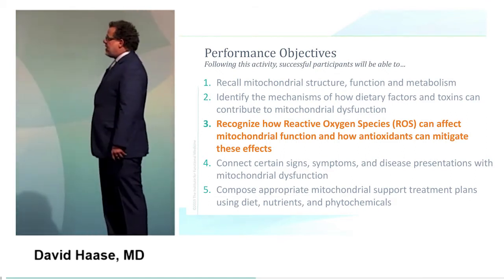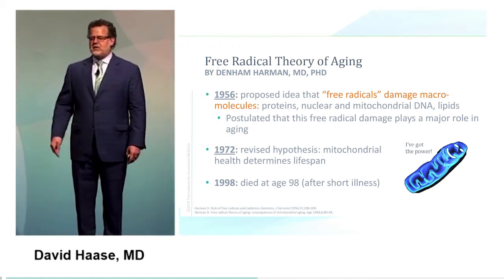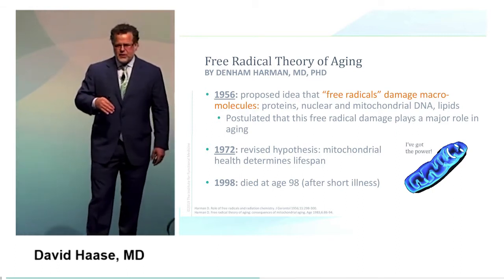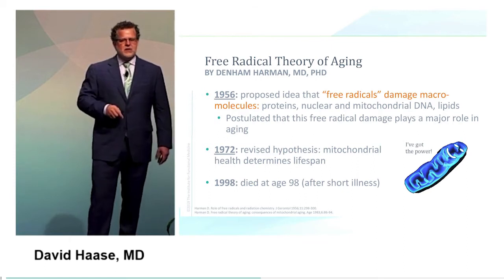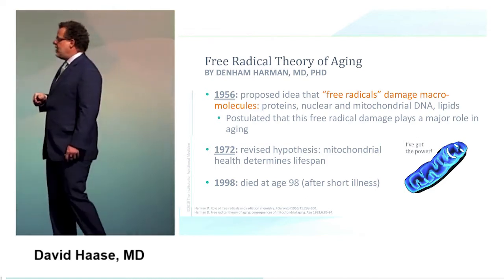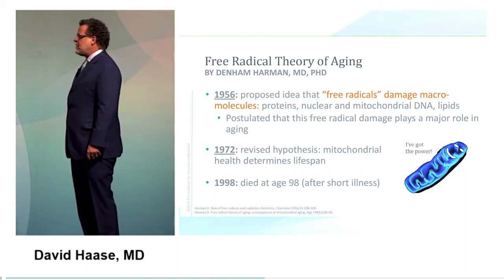How do reactive oxidative species affect mitochondrial function? Denham Harmon proposed in 1965 that free radicals damage macromolecules — proteins, nuclear and mitochondrial DNA — and that this damage to tissue and mitochondria plays the major role in aging: essentially, the amount of oxidative stress equals the amount of aging. He later revised that hypothesis to center on mitochondrial health as truly determining lifespan. And it's hard to argue — he died at 98.